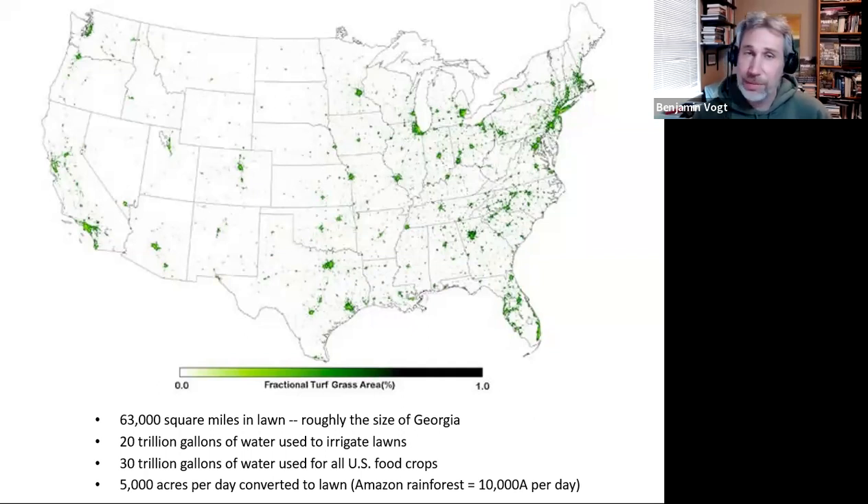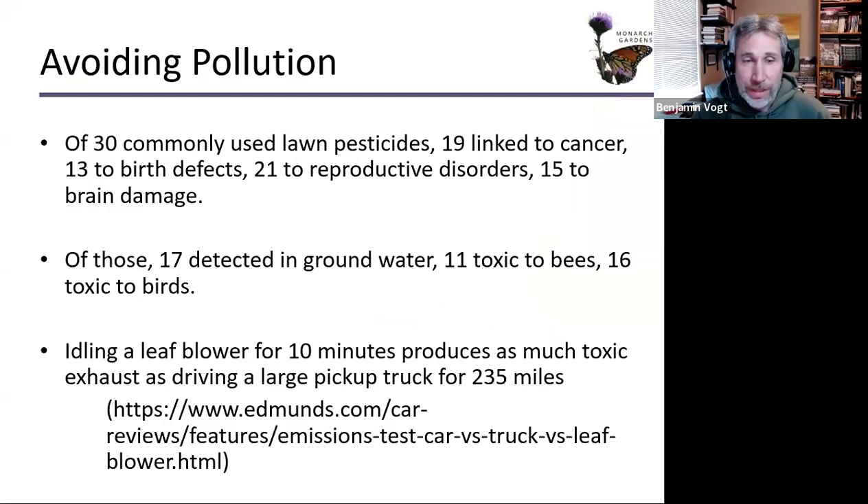We are definitely going to be facing water wars with climate change, no doubt about it. Of 30 commonly used lawn pesticides, 19 are linked to cancer, 13 to birth defects, 21 to reproductive disorders, 15 to brain damage. Of those, 17 are detected in groundwater, 11 are toxic to bees, and 16 are toxic to birds.